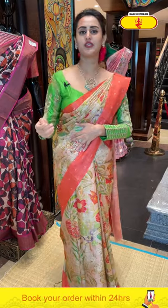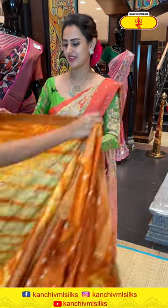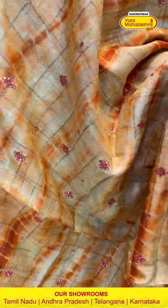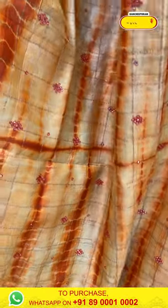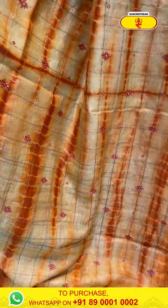Moving on to the next gorgeous, very pretty saree. It's a nice mustard yellow and orange saree. For the body, we have self-saree checks and flower booties with beautiful mirror work — very beautiful and very nice with this beautiful design.